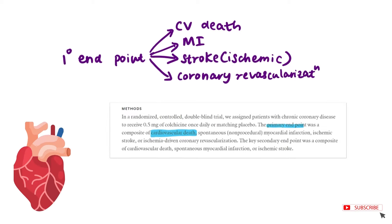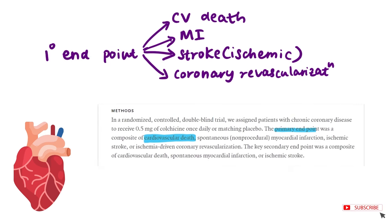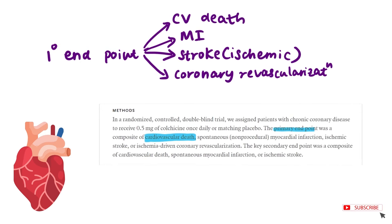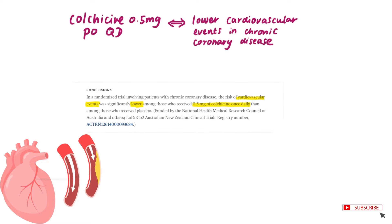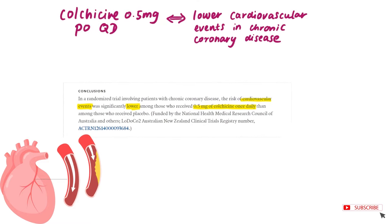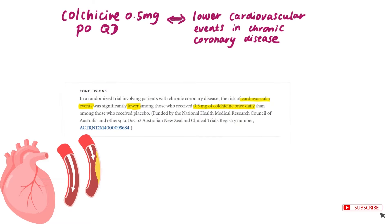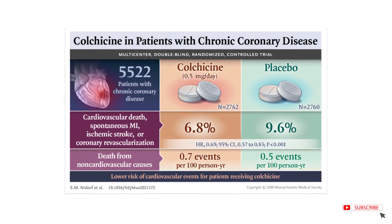The primary endpoint was death from heart disease. Compared to the placebo group, a lower percentage of patients had the primary endpoint event. They concluded that receiving 0.5 mg of colchicine once a day was effective in decreasing cardiovascular events in patients with chronic coronary artery disease.